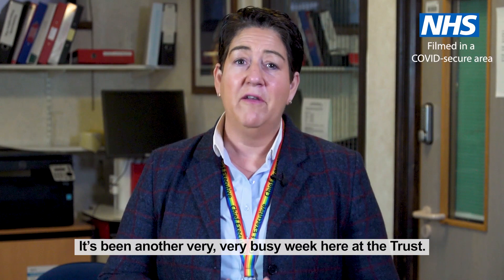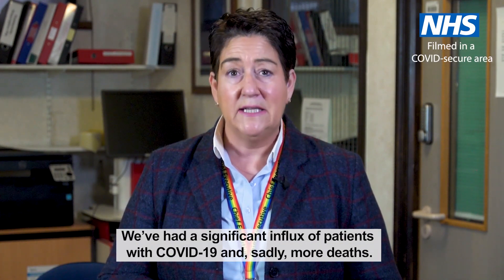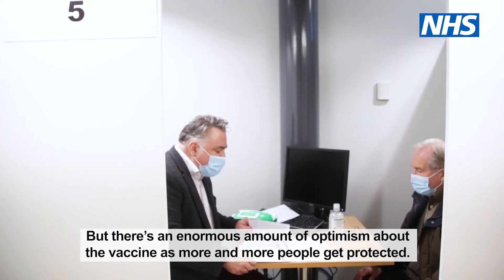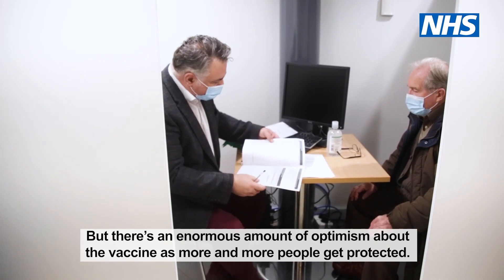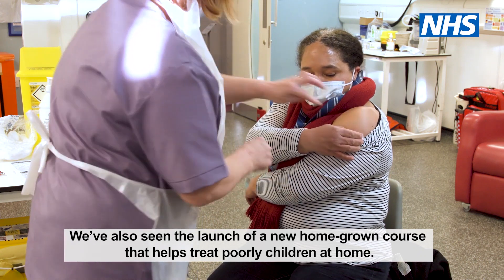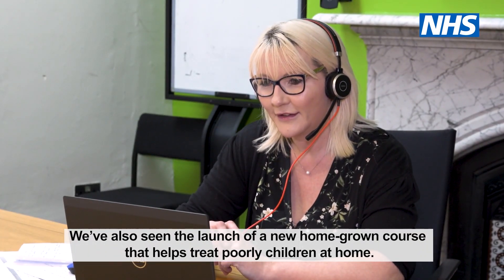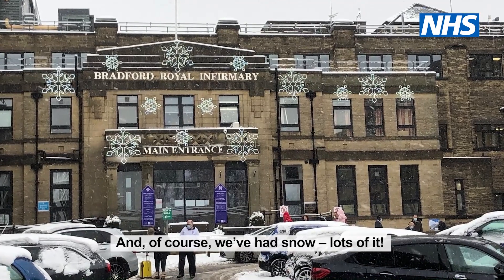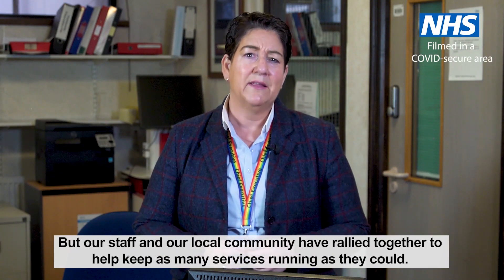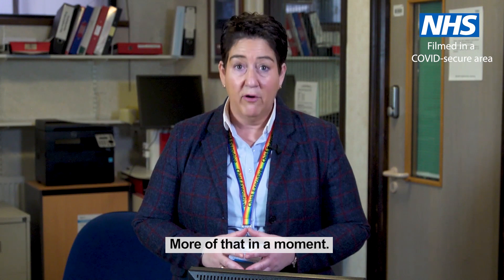I'm here in our pharmacy department, which plays a key part in our COVID vaccination programme. It's been another very busy week here at the Trust. We've had a significant influx of patients with COVID-19 and sadly more deaths, but there's an enormous amount of optimism about the vaccine as more and more people get protected. We've also seen the launch of a new homegrown course that helps treat poorly children at home. And of course we've had snow — lots of it — but our staff and our local community have rallied together to help keep as many services running as they could.